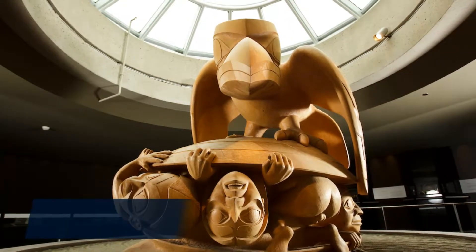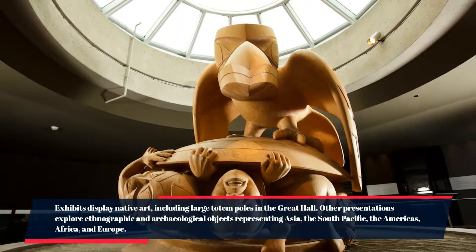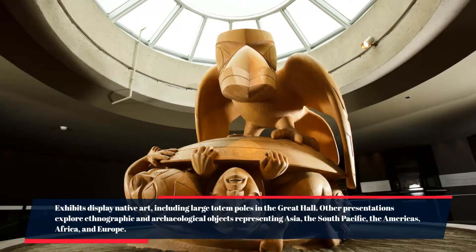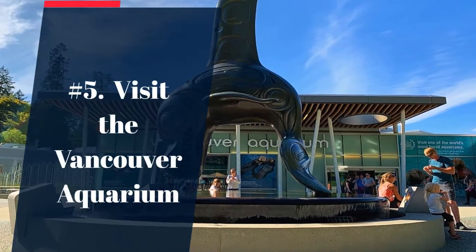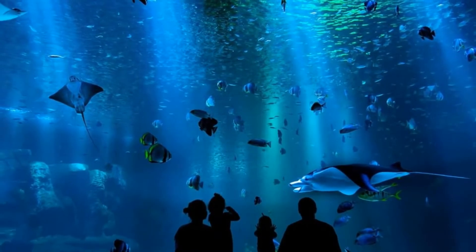Number 6: visit the Museum of Anthropology. Exhibits display native art including large totem poles in the Great Hall. Other presentations explore ethnographic and archaeological objects representing Asia, the South Pacific, the Americas, Africa, and Europe.